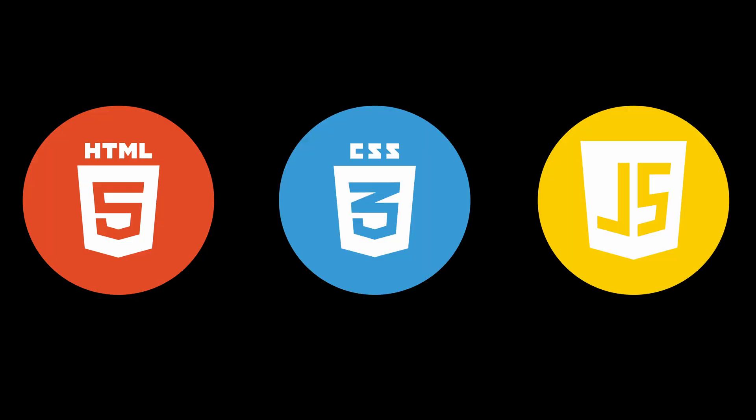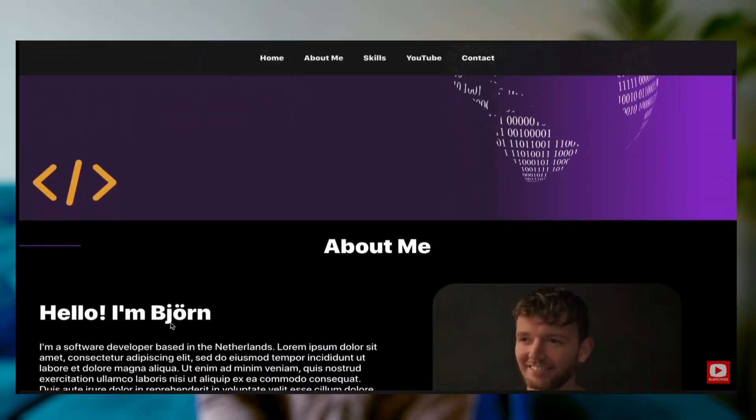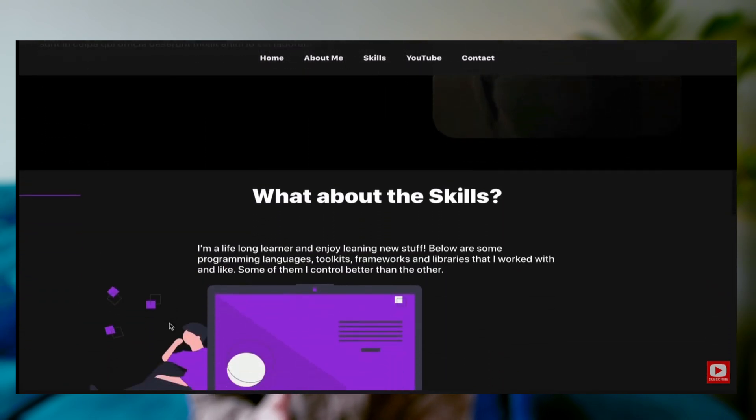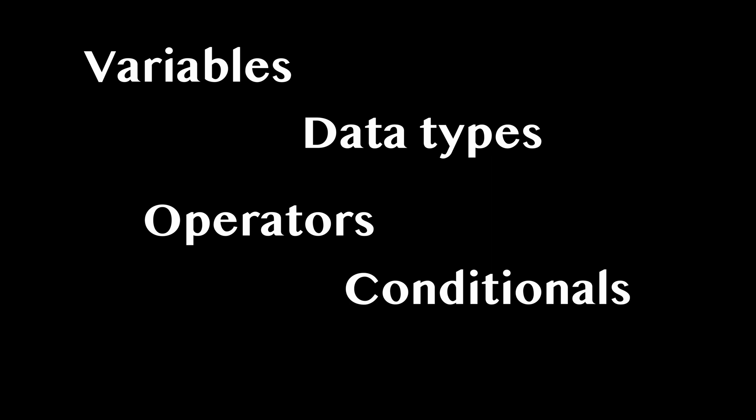That leads me to the first important point: adding a little bit of focus. I would suggest to start with HTML, CSS, and JavaScript. With these, you can build websites like a portfolio website, for instance. The nice thing is that you'll immediately see what you are building from a visual perspective, which makes it more fun. At the same time, you start getting familiar with a lot of programming concepts like variables, data types, operators, conditionals, functions, etc.